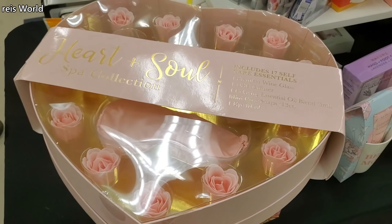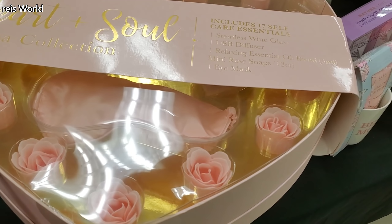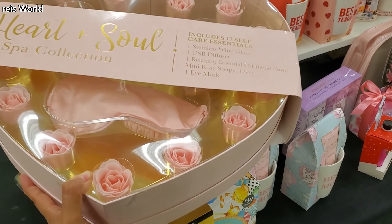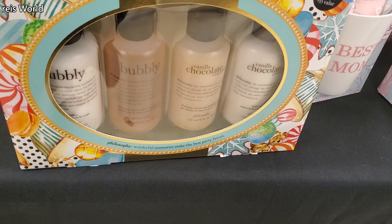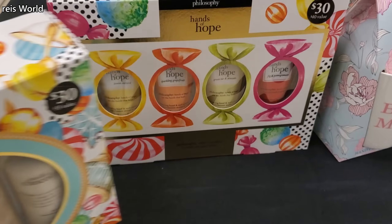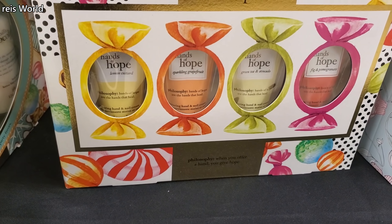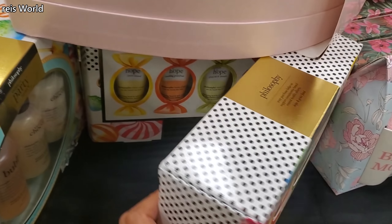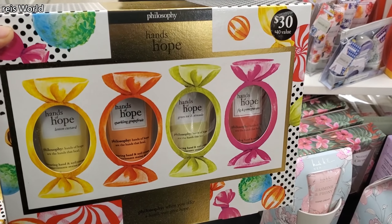Check this set out right here — how cool is that! Those are going to be soaps, you get a diffuser and one eye mask for $13. That large one is also $13. Looks like something for Valentine's Day. And a Philosophy Vanilla Chocolate Crumble — sounds so good! You get the bubbly, so $17 to try — not bad. They also have Hands of Hope: lemon custard, grapefruit, green tea, and avocado.